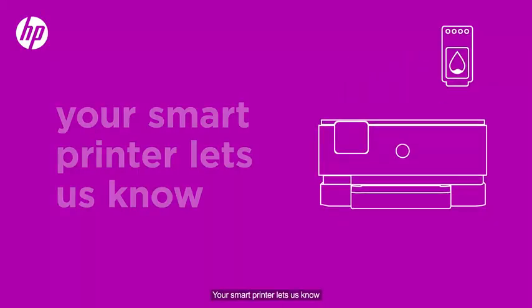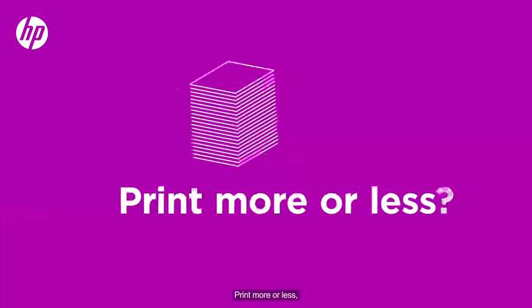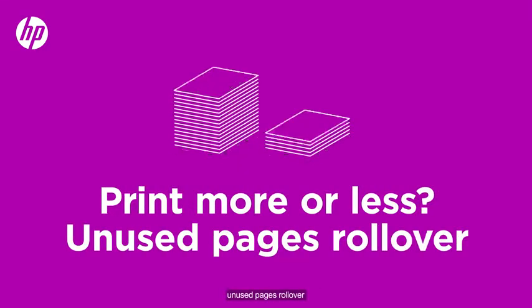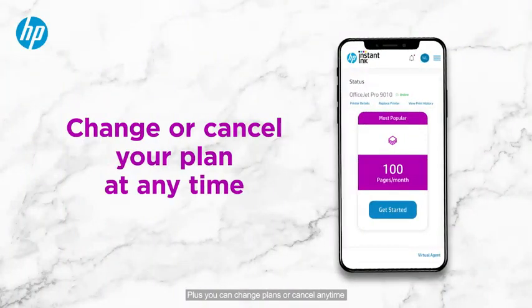Step 3: When you run low, your smart printer lets us know, and we ship your ink or toner at no extra cost. Print more or less — unused pages roll over, and extra pages cost just pennies. Plus, you can change plans or cancel anytime.